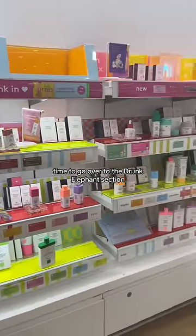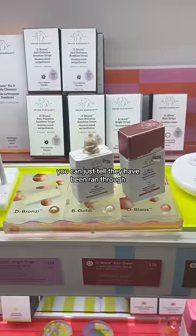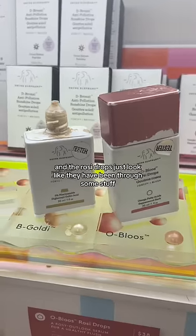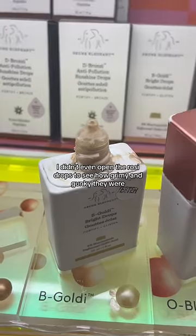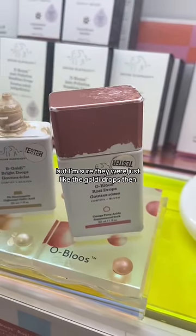Time to go over to the Drunk Elephant section, and y'all, this was so dirty. Starting off with the drops, you can just tell they have been rammed through. They didn't even have the bronzing drops, but the goldy drops and the rosy drops just look like they have been through some stuff. It was so grimy and gunky. I didn't even open the rosy drops to see how grimy and gunky they were, but I'm sure they were just like the goldy drops.